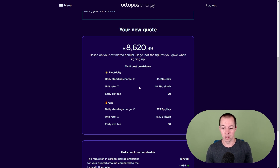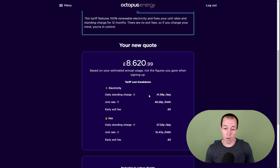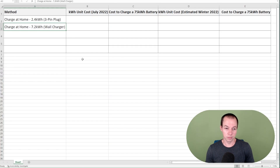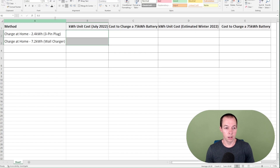Going back to the current price — currently paying just under 30p per kilowatt hour. So back to the spreadsheet, we've got the cost here. We've put 30p — we just rounded that out to keep it simple. So here I've got the cost to charge a 75 kilowatt hour battery.